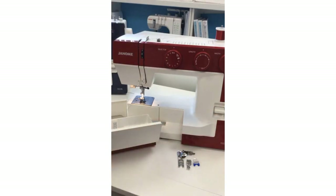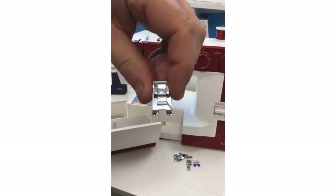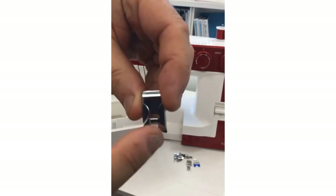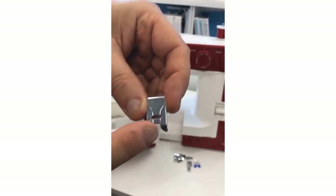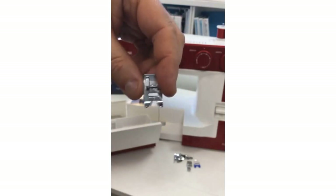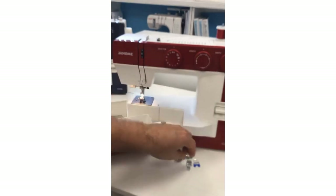Also included in your 1522 machines regardless of color is this cute little satin stitch foot. It looks similar to your regular zigzag foot that's on the machine, but it's a little smaller, a little shorter, and it has a groove in the back side. All those decorative stitches and satin stitches can easily pass under this foot with that groove. In most other machines this foot is plastic, but on the 1522 it is metal.